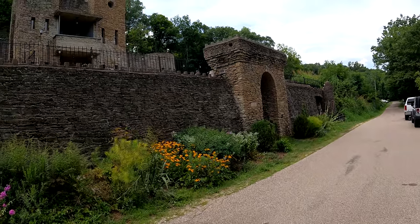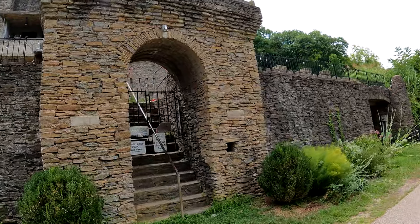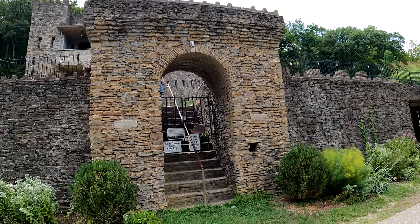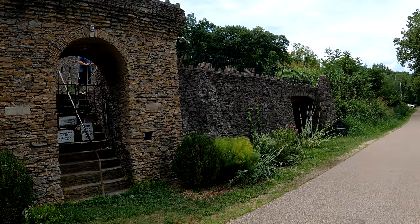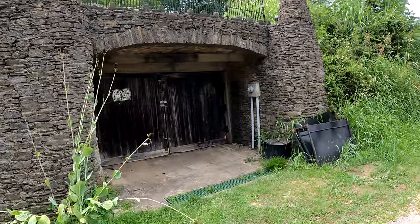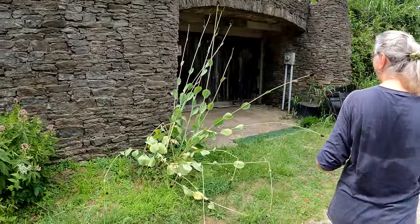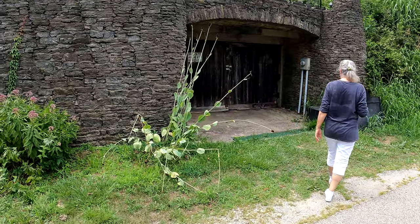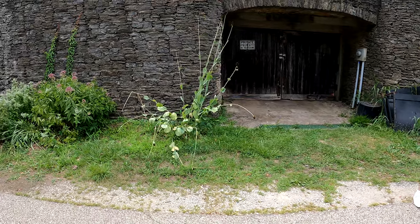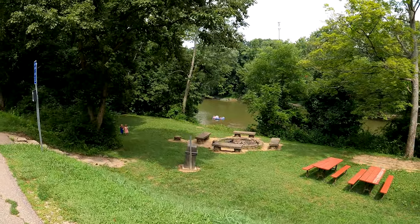Look what we found underneath the castle on the other side — remember that steep walk we went down? This is what was on the other side, and that is so awesome. It doesn't stop there — there's another one that looks like it might be a garage. I'm intrigued; I want to go in there.